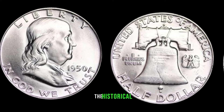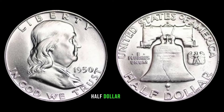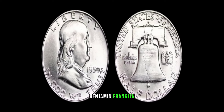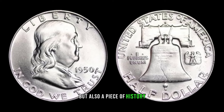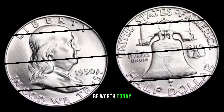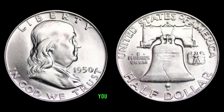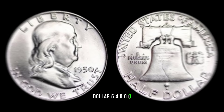Now, let's address the burning question: how much could a 1950-D Franklin Half Dollar be worth today? We'll delve into recent market trends and auction results to give you an idea of the potential value of this elusive coin. This coin's value marker: $540,000.